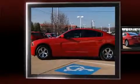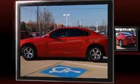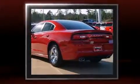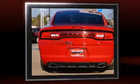Treat yourself to a test drive in the 2013 Dodge Charger. This four-door, five-passenger sedan just recently passed the 20,000-mile mark. It features an automatic transmission, rear-wheel drive, and a refined six-cylinder engine.